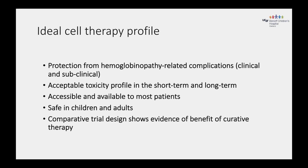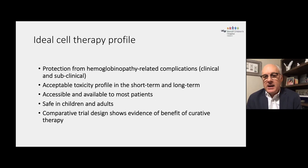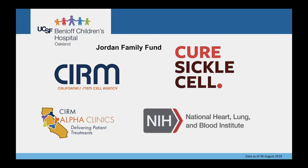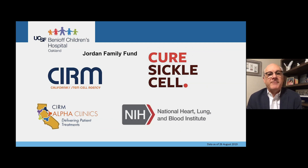We hope to have at the end of these studies more than one choice, with both gene addition and gene editing approaches that expand curative options for patients. The patients would have a choice and could make that choice based on both benefits and risks in the long term. I'd like to finish by acknowledging the funding sources: the California Institute of Regenerative Medicine, the Alpha Stem Cell Clinic, the National Heart Lung Blood Institute and the Cure Sickle Cell Initiative, and philanthropic funds through the Jordan family at Benioff Children's Hospital Oakland. Thanks very much.